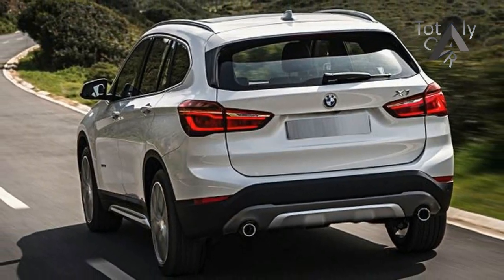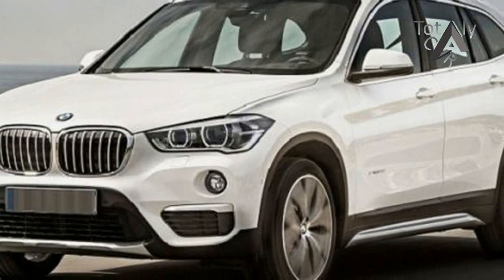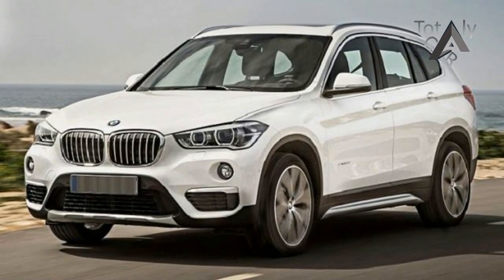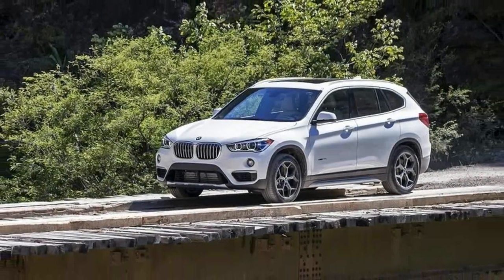BMW has rearranged the X1's lineup for 2018 and now offers five distinct trims: Base, Convenience, M Sport, Premium, and M Sport Premium, each with more features than the last. Only a few features are still offered as standalone options on non-premium trims.